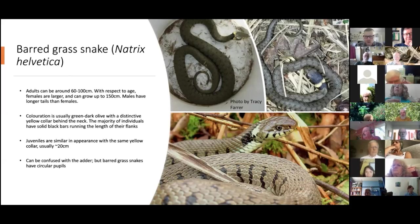As well as the yellow collar, you can identify a grass snake by its dark bars on the flanks — you can see them clearly here. In other European populations of grass snake, they tend not to have these bars, particularly in western Europe. It's these bars that really identify it as the barred grass snake.